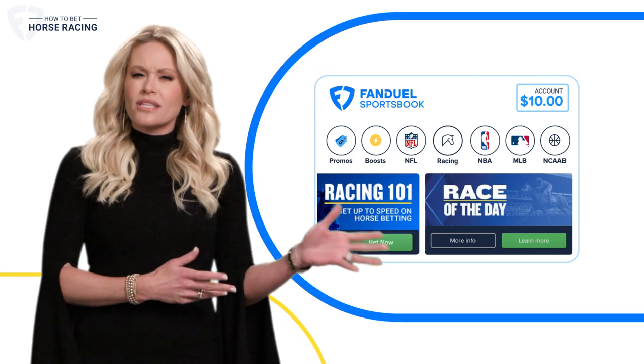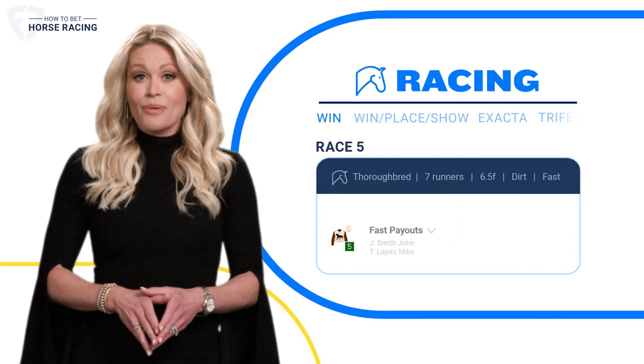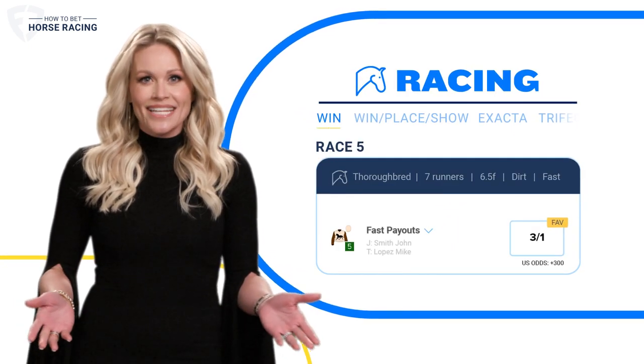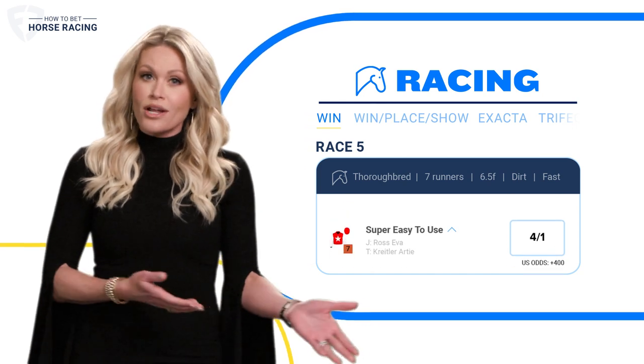You'll notice racing banners and links throughout the app. Let's click on one of those right now and you'll be betting in just a few seconds. Here you'll see all the horses entered into the race and of course their odds to win.